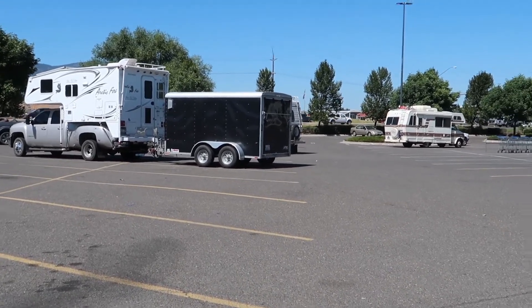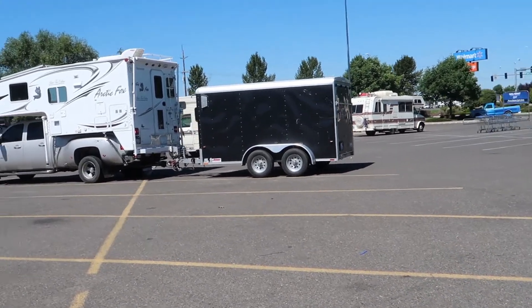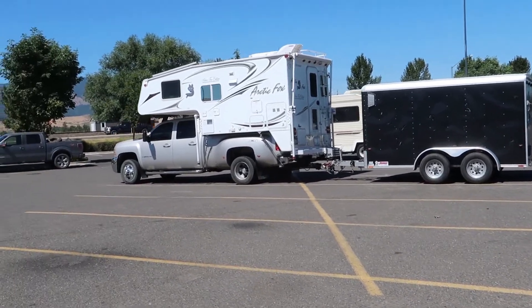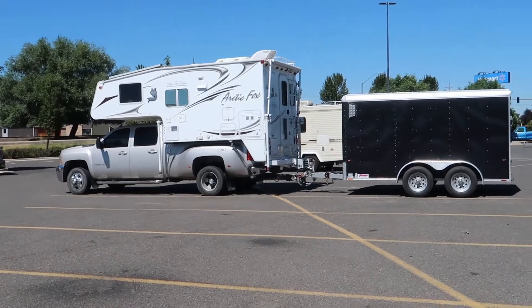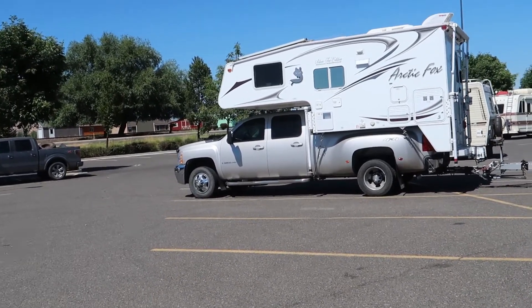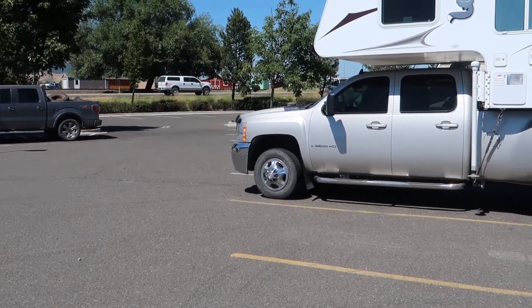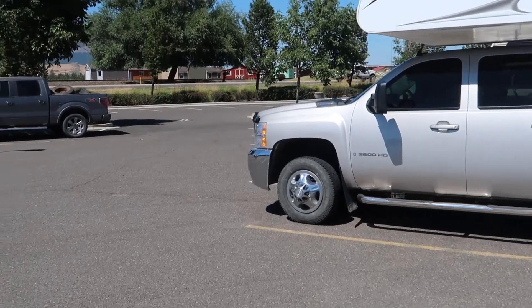This size trailer is so versatile because of that short length — I can, for the most part, pulling into gas stations and whatnot, drive around like I don't have a trailer. I just do have to be careful when I'm pulling around the end of the pumps and not get too close to the little bollard that protects the end of the gas pumps.